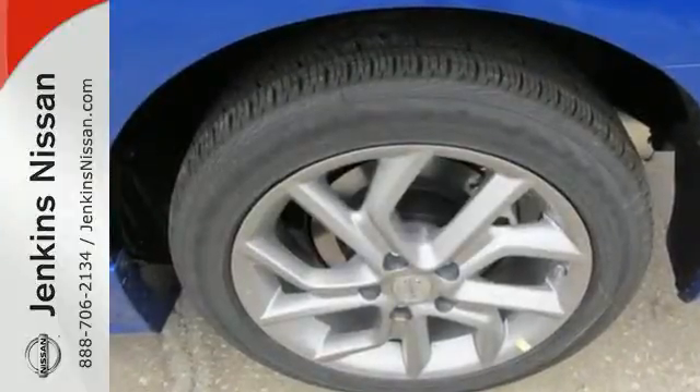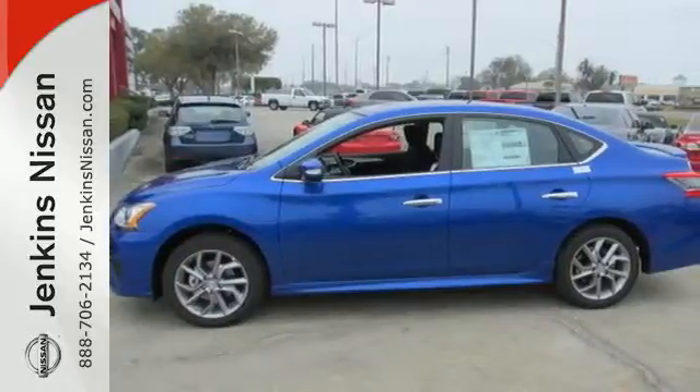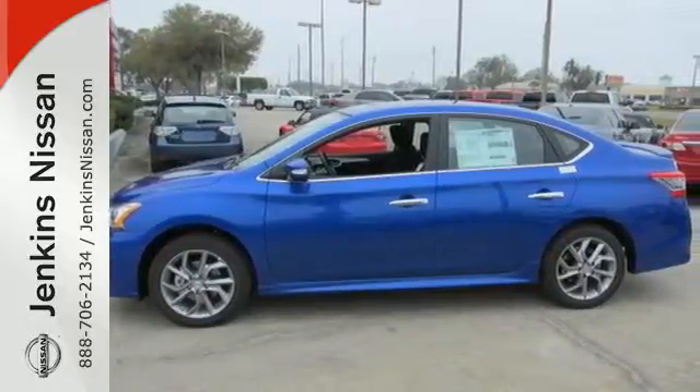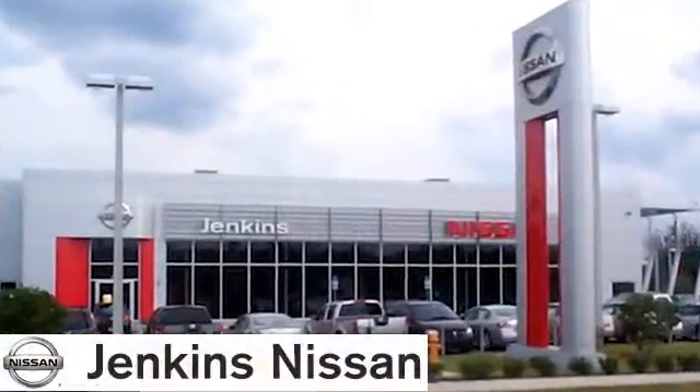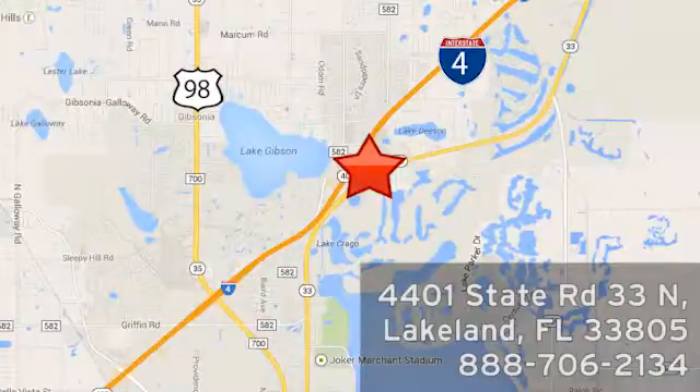Style, grace, and undeniable safety. Bring home this Nissan Sentra today. At Jenkins Nissan, honesty is our policy. We're conveniently located at 4401 State Route 33 North in Lakeland, Florida.